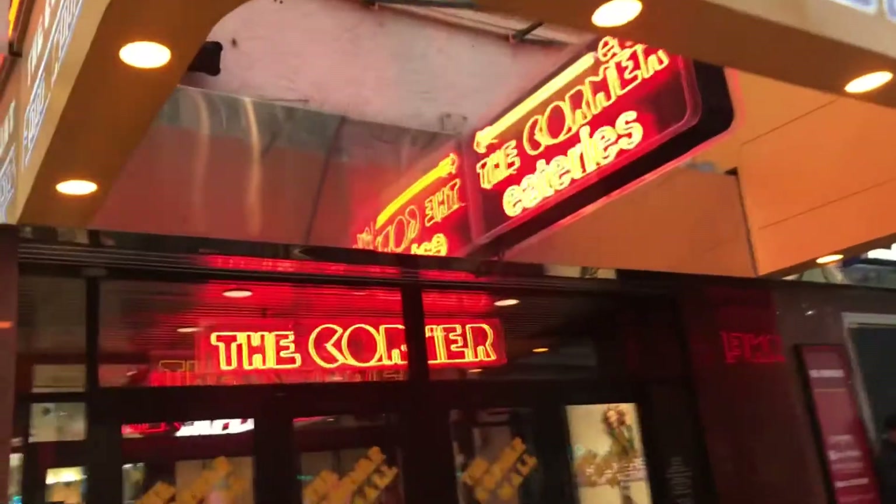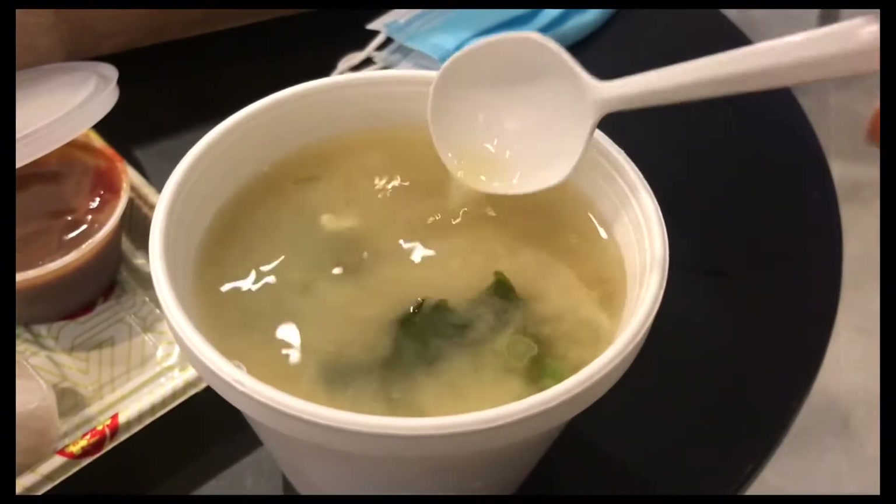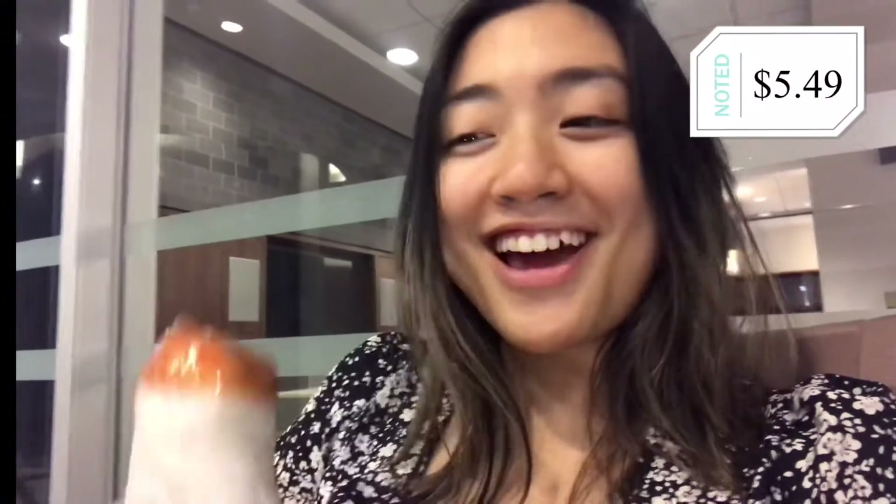Our next stop is in Downtown Crossing at the Corner Food Court, and it's gonna be at Sushi Time. First time Sushi Time was actually amazing value — I got two big spring rolls that were only $3, and this miso soup for $2.25.